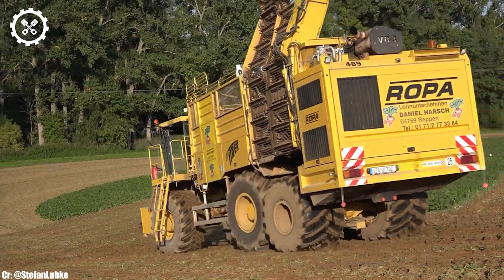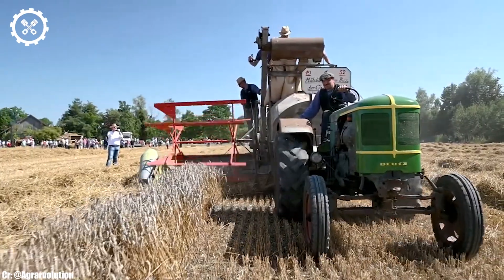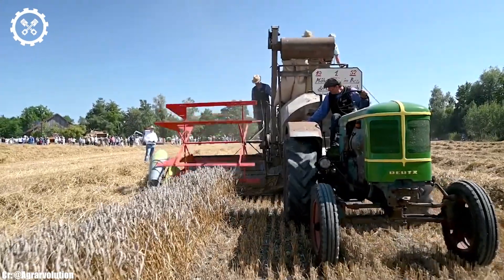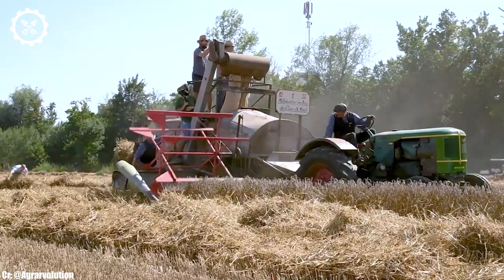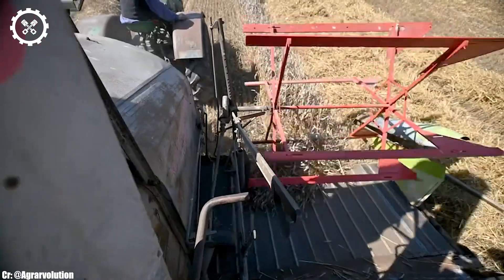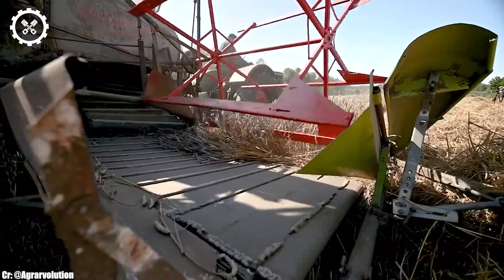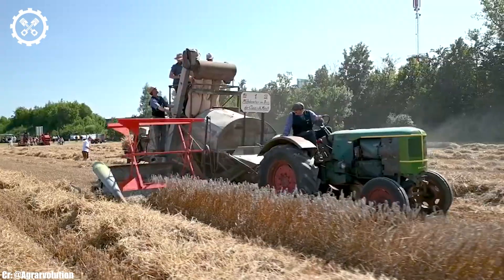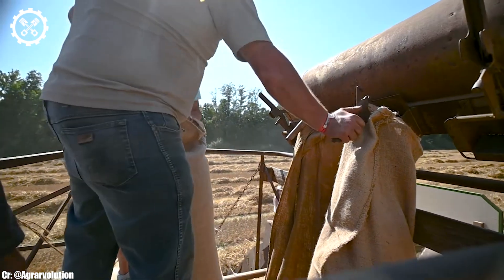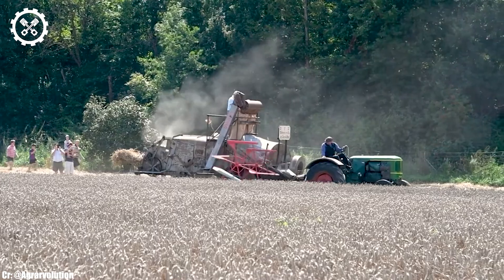Deutz F3L514-6. The Deutz F3L514-6 is a legendary tractor engine that has a storied history in the world of agriculture. This robust 3-cylinder engine has been a reliable workhorse for generations of farmers, offering a power output of approximately 50 horsepower. Its compact size and simplicity make it a popular choice for a variety of small to medium-sized agricultural machinery.